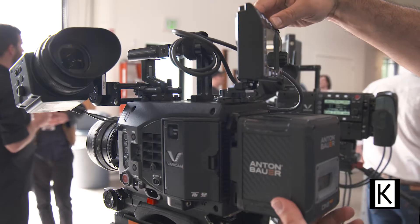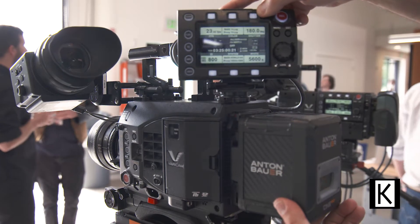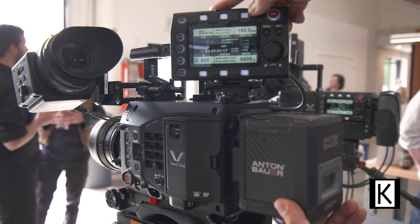It'll also take a Codex RAW back, so you can do a RAW record as well. Over on my left is the Varicam LT, which is a single-body unit, so the record section is integrated in with the camera. It'll do 10-bit 4K internal record and still do a proxy. It will actually go up to 240 frames in a cropped 2K mode for slow-motion type effects.